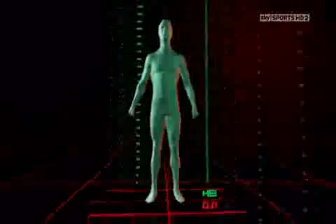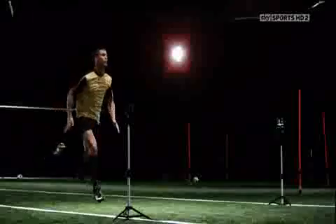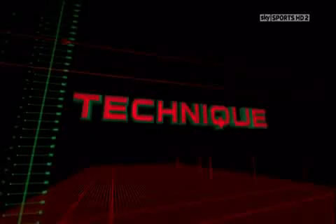Scientists are taking apart Cristiano Ronaldo's body to discover what makes him one of the world's most valuable footballers. So far, his body strength and extraordinary mental ability have been examined. The next set of tests will investigate his amazing technique. Is it this that gives him the edge?